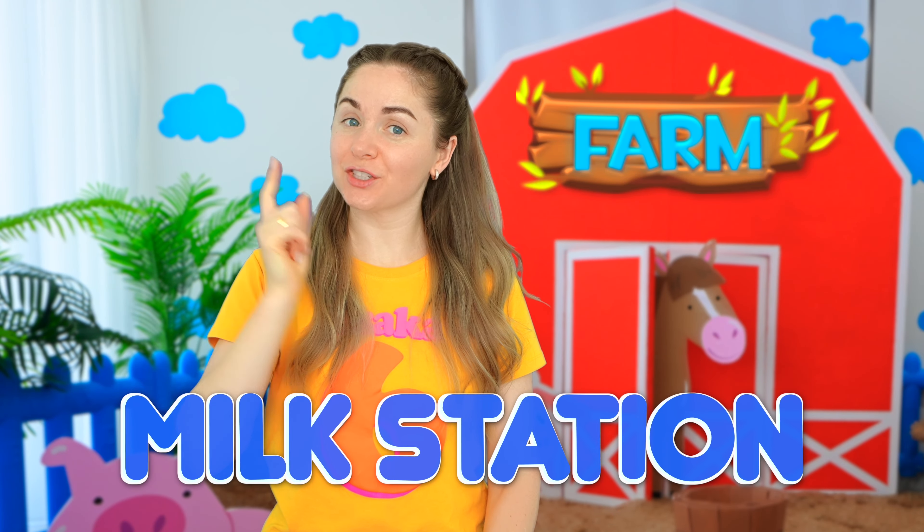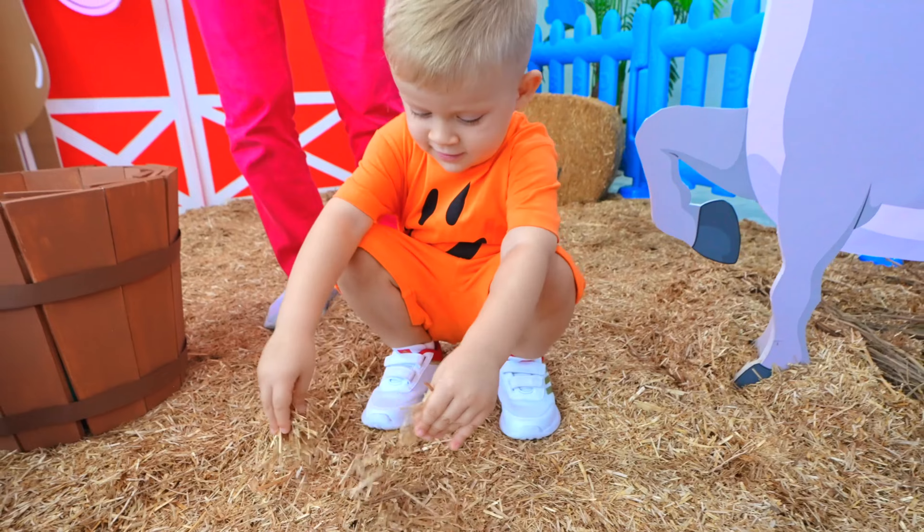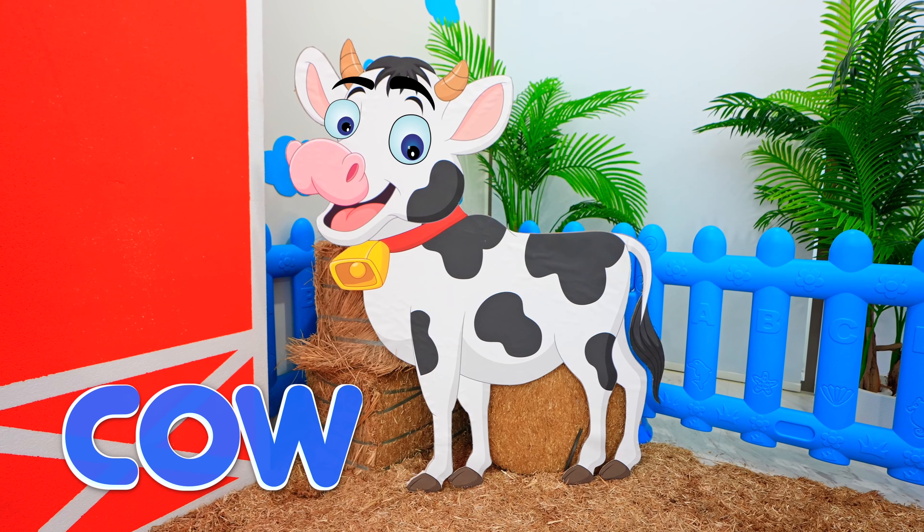This is a milk station! Hi there! Hello! We are looking for milk! Of course, you can take as much as you want!